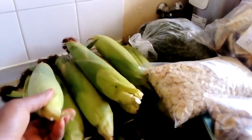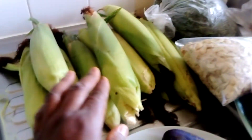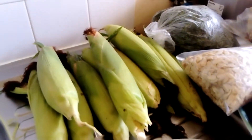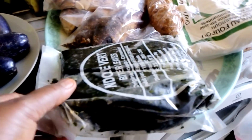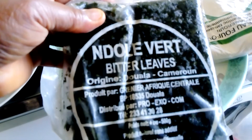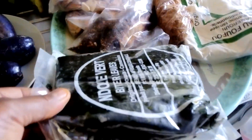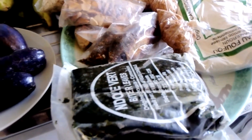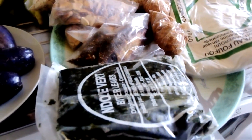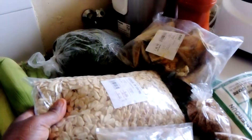Here we have fresh cones — you can see how fresh they are. I bought them for four euros. Here we have our bitter leaf, which we use in Cameroon to cook bitter leaf vegetable soup and any other type of vegetable soup. You add a little bit of the bitter leaf in it — like an egusi soup, if you want to cook egusi soup you add a little bit of this bitter leaf. Here we have our egusi — this is one kilo of egusi, nine euros.